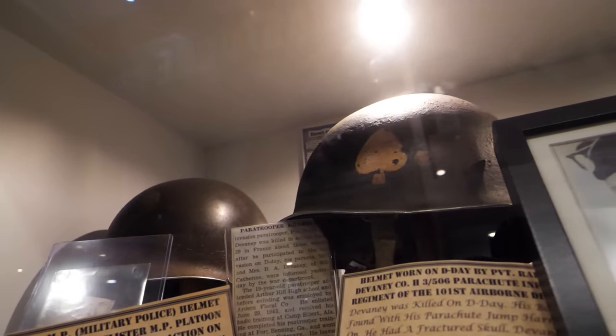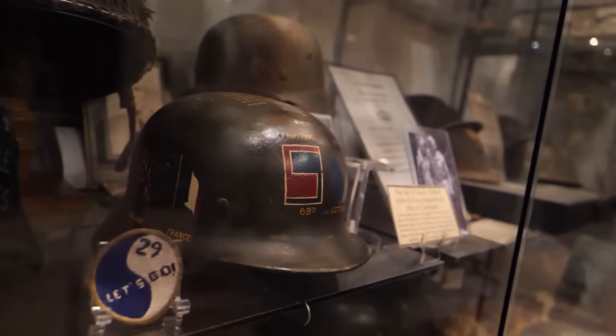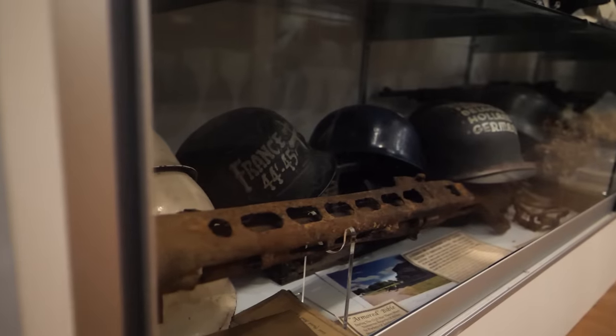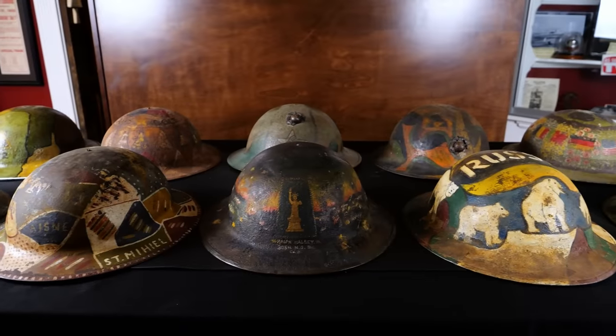One of the questions that Eric and I commonly get here at the Gettysburg Museum of History is what is your favorite item. Honestly, it depends on the day — there are all kinds of things here that are just so amazing. For me personally, my favorite pieces are the ones that have a little bit of artistic expression from the soldiers, like in World War I and World War II. We've focused on some of the helmets in World War II, but today we're going to show some of the helmet art from World War I.